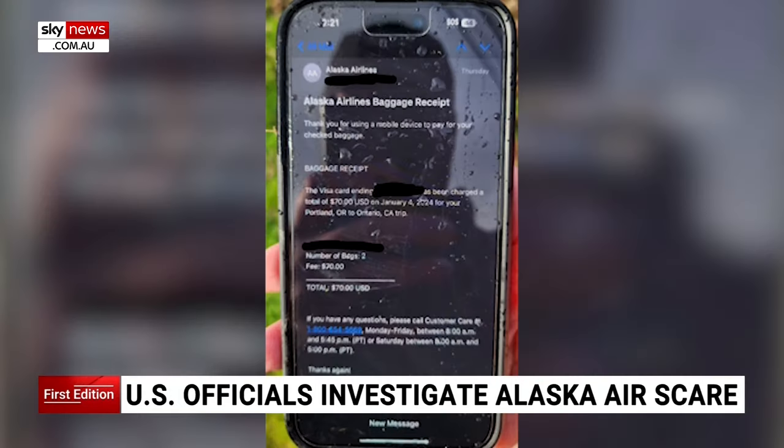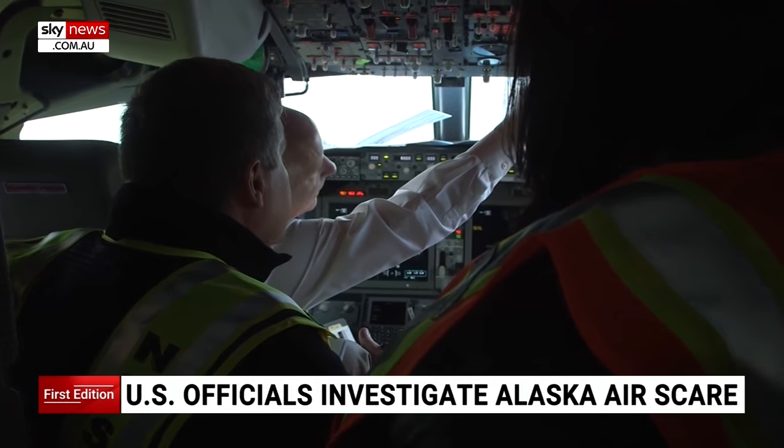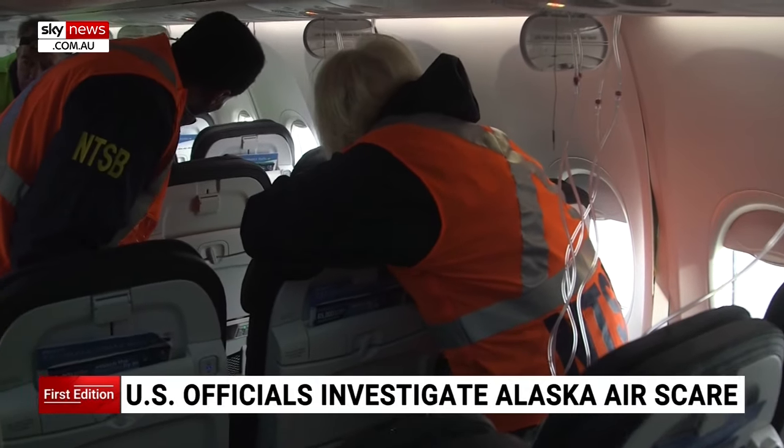One of two phones the NTSB says have been found and turned in. But as new evidence emerges, critical pieces of the puzzle have been lost. The cockpit voice recorder was overwritten — crucial details erased automatically by new audio every two hours.